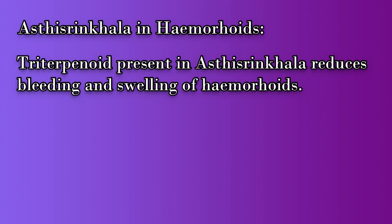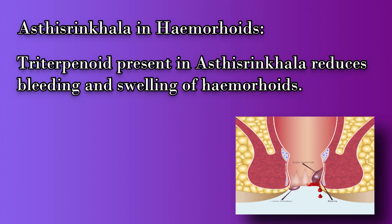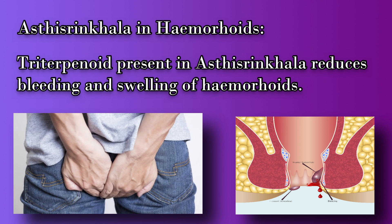Let us know the action of Asti Sringala in hemorrhoids. Here the triterpenoids in bond setter come into action — they reduce excessive bleeding and swelling of hemorrhoids, thereby reducing the complications of hemorrhoids.